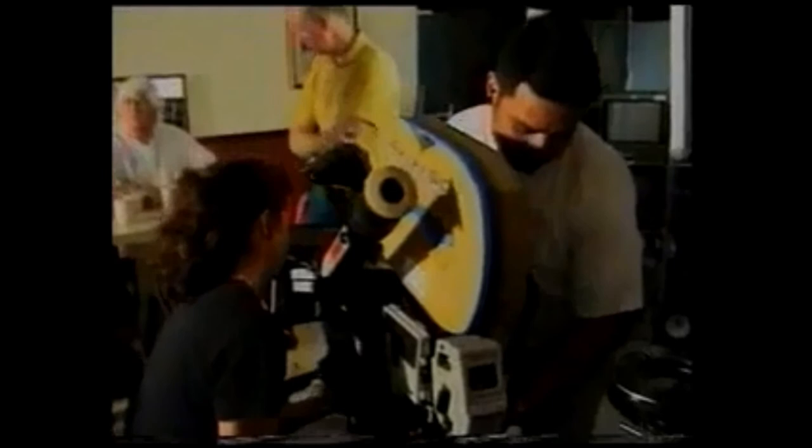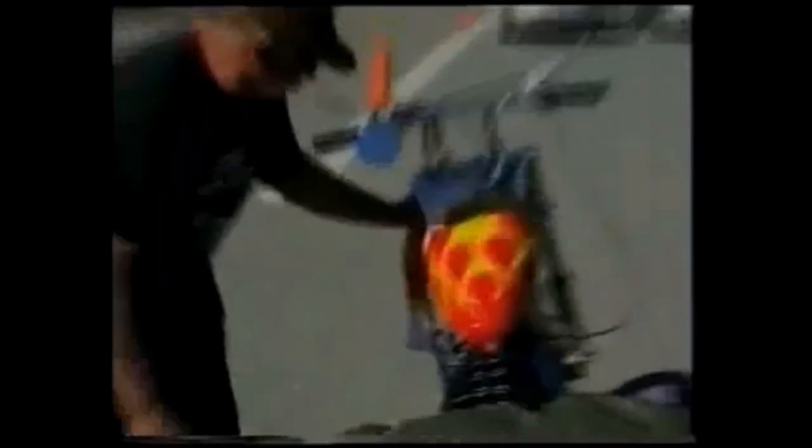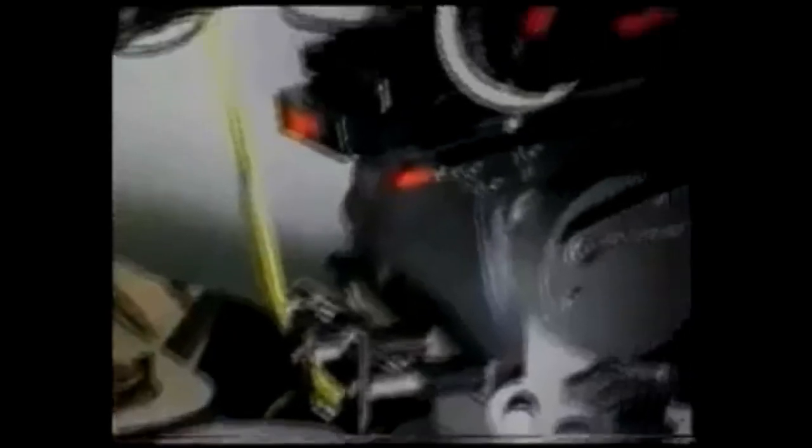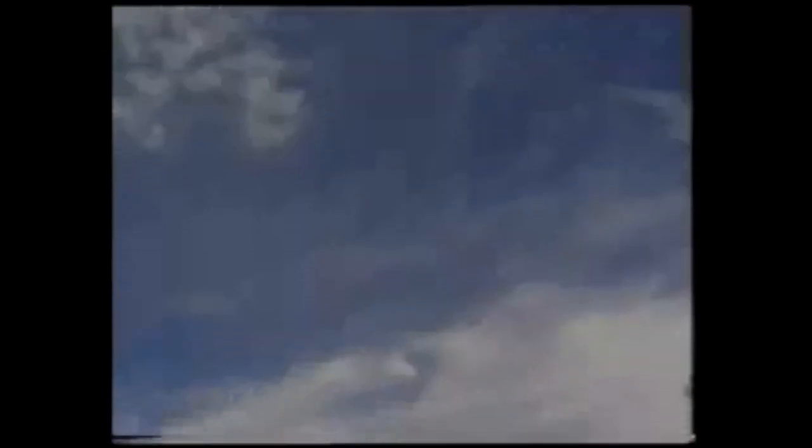You've got the car, you've got Dennis, you've got the music, you've got the location. It is this magic combination that evokes a sense of freedom and adventure — a perfect setting for the new Ford Cougar.